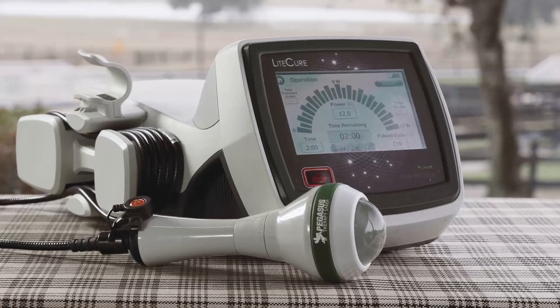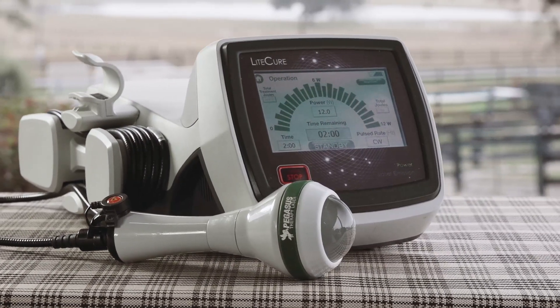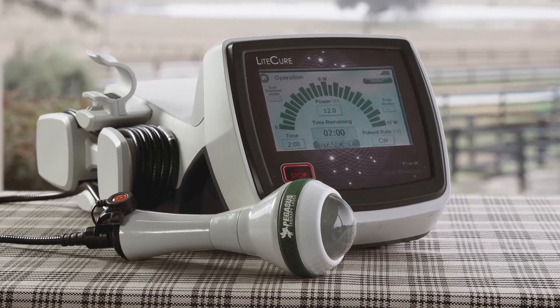We've had a lot of experience with the laser over the years, and a couple of acute injuries on horses that I don't think without the laser, if they'd come back, it would have taken a lot longer, and they certainly wouldn't have healed as well.